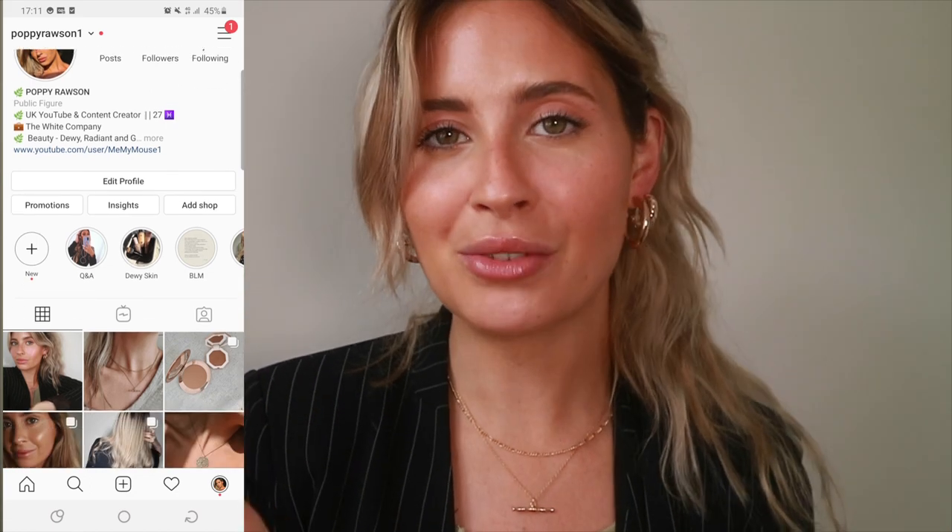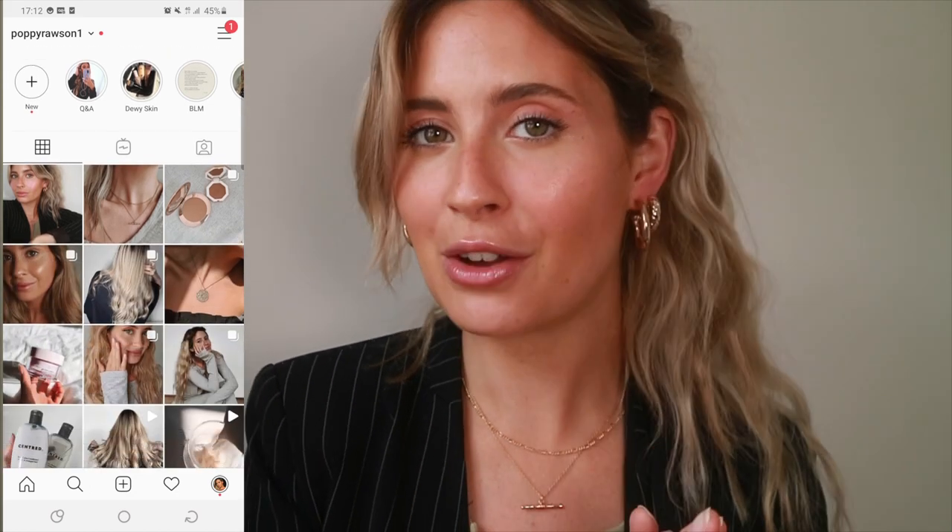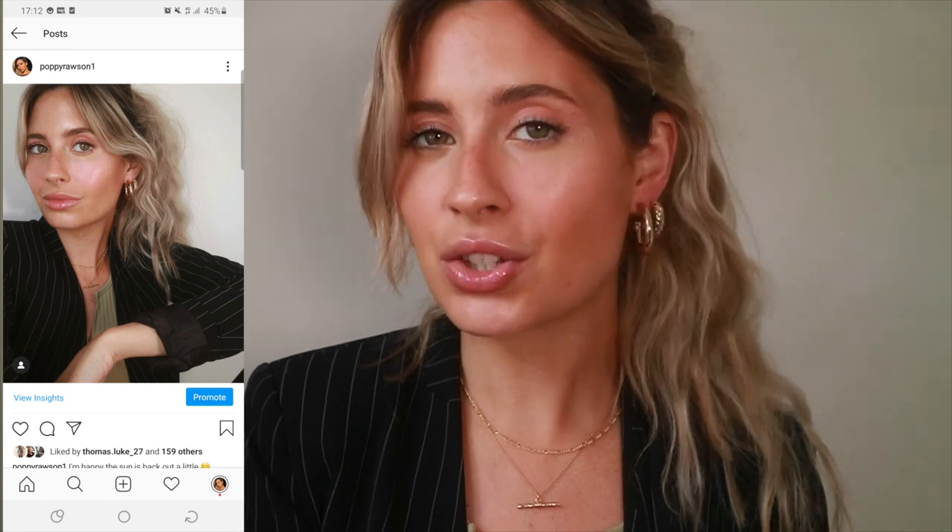Yeah, everything's just quite exciting at the moment. Got some secret super exciting things going on behind the doors that I will be able to reveal to you at some point. So that's everything — as always make sure you subscribe and ring the notification bell to make sure you don't miss a video from me. You can follow me on my Instagram as well because I do share when I post. Thanks so much for watching and I will see you next time. Bye!